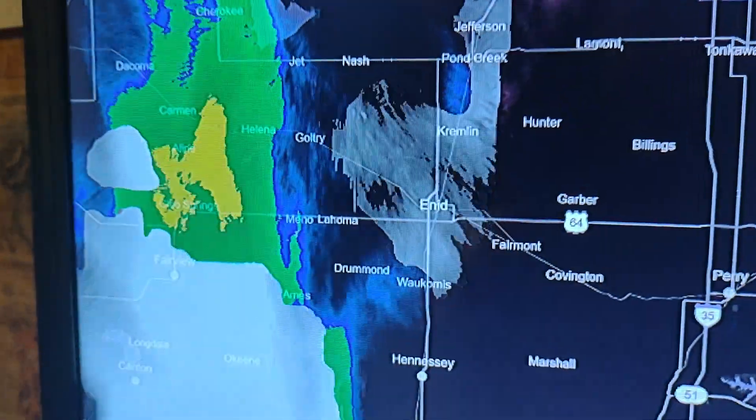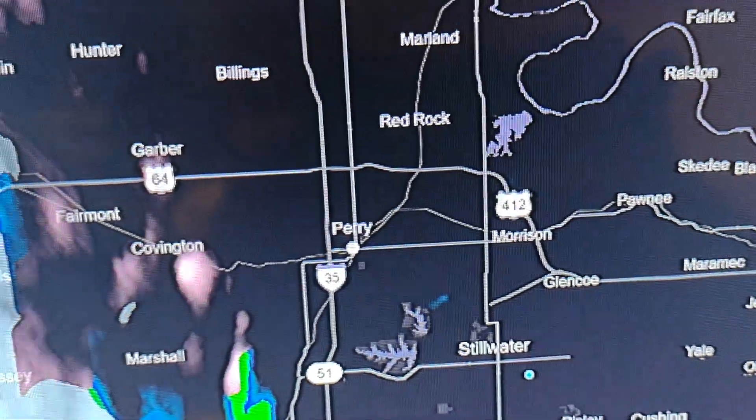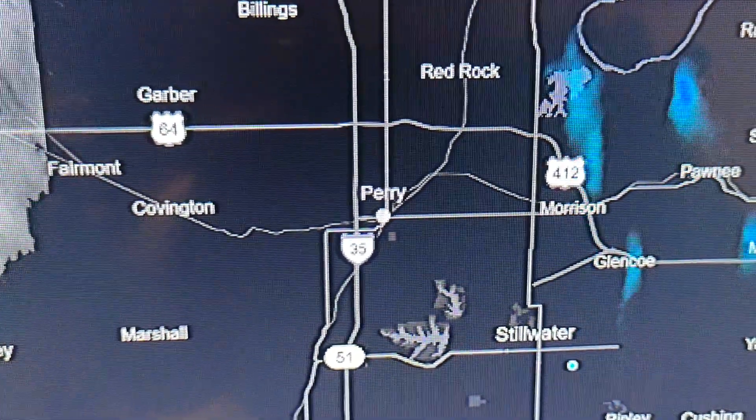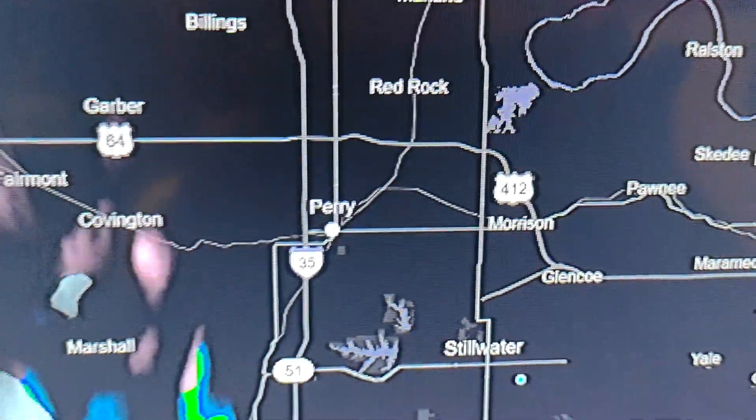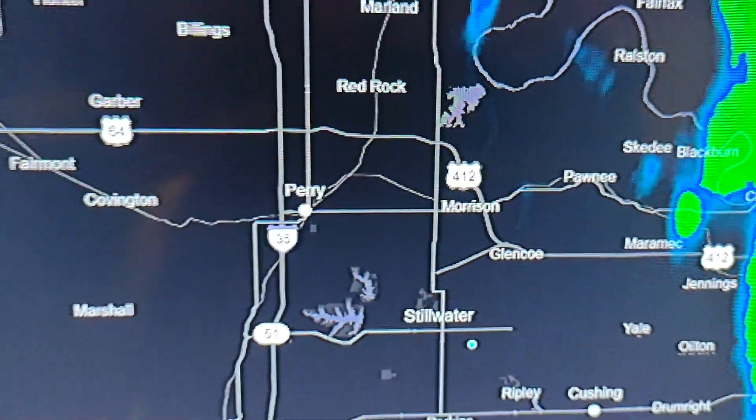You can see a couple of snowflakes mixing into rain. If it does anything, it can be about a half inch to inch on grassy surfaces and high surfaces. But the roads should remain clear.